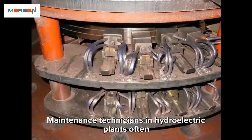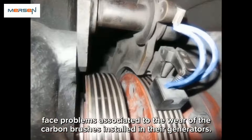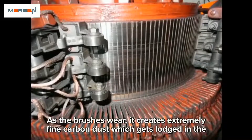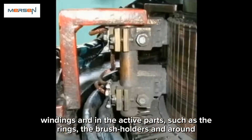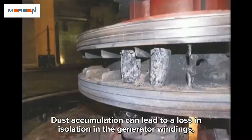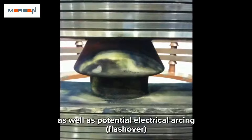Maintenance engineers and technicians in hydroelectric plants often face problems associated with the wear of the carbon brushes installed in their generators. As the brushes wear, it creates extremely fine carbon dust which gets lodged in the windings and in the active parts such as the rings, the brush holders, and around the commutator. Dust accumulation can lead to a loss of insulation in the generator windings as well as potential electrical arcing, also called flashover, at slip ring or commutator level.